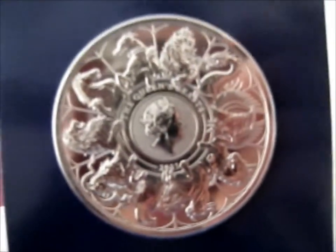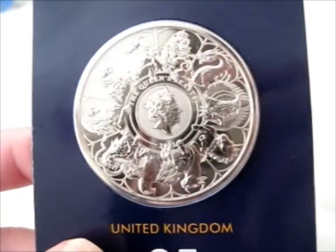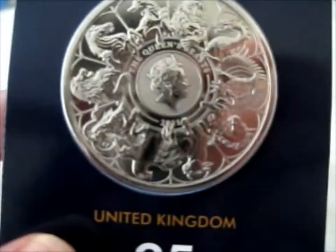This is the corner. Alright, so thank you for watching.